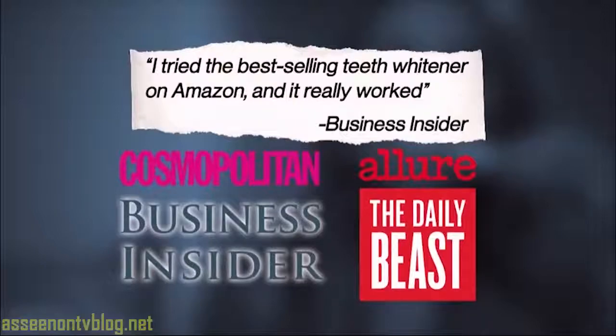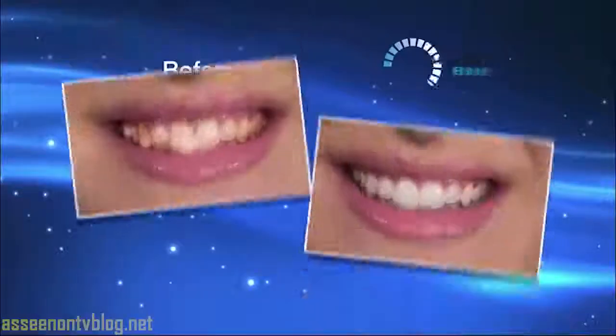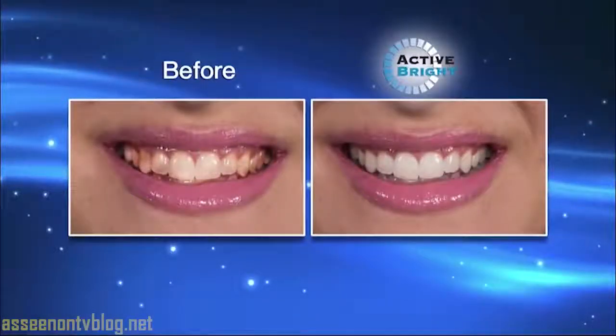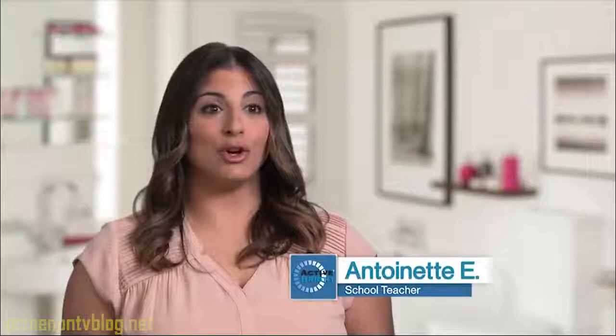Active Bright is the hottest new trend in teeth whitening, made in America. It's the healthy way to whiten teeth fast. I have many patients that come to my office for teeth whitening, but the process can cost between four and six hundred dollars. Active Bright is a safe, cost-effective alternative and it works quickly.